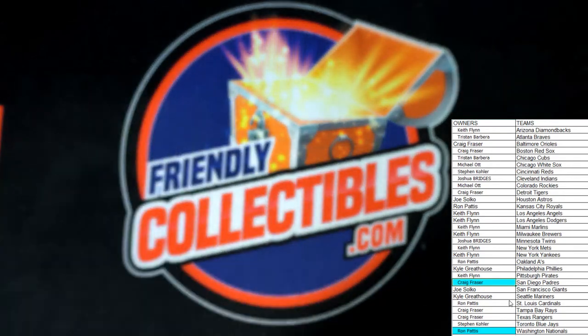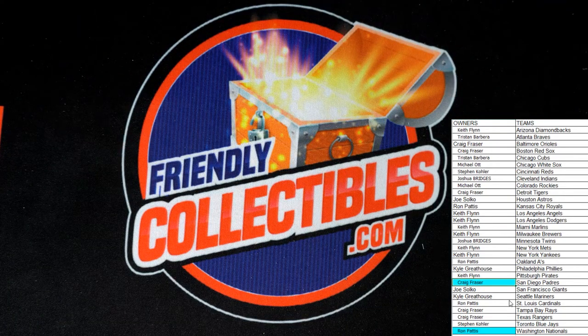Alright, going to get these taken care of and sent out to you. Thank you guys — that was Topps Black Chrome 121. Let's do it again.